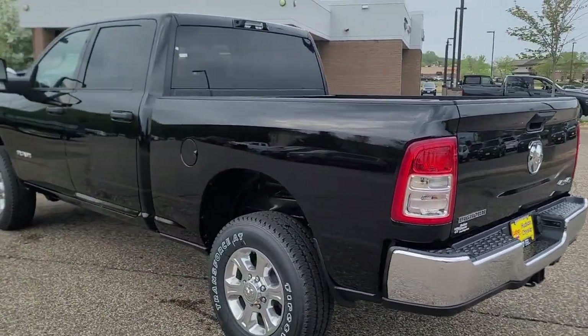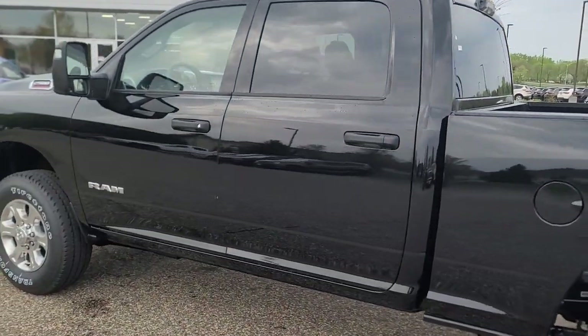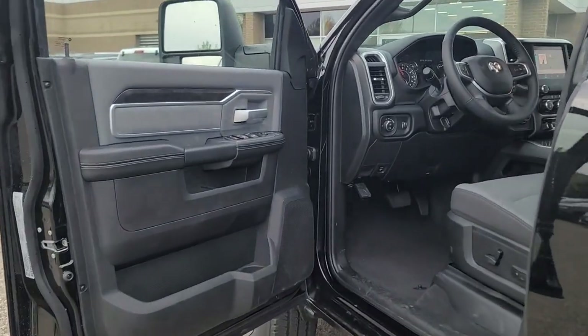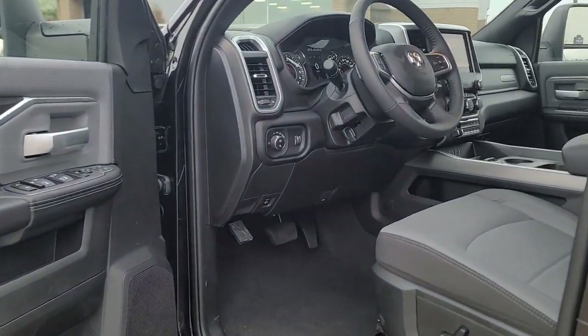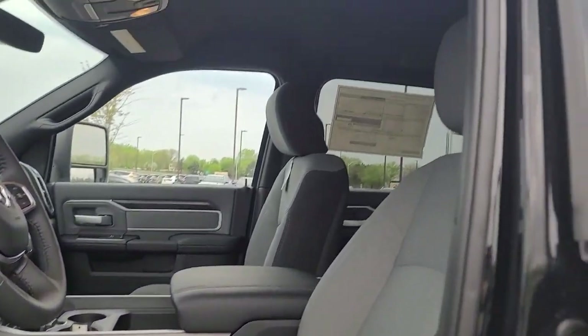These are just some of the great options this vehicle comes with: keyless entry, backup camera, 8-cylinder engine, fog lamps, keyless start, premium sound system, heated mirrors, remote engine start, four-wheel drive, Bluetooth connection.